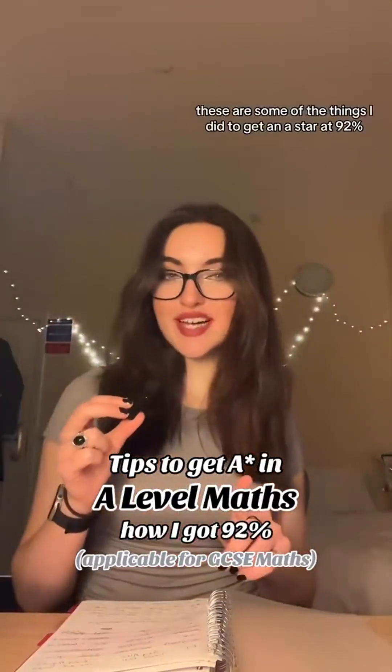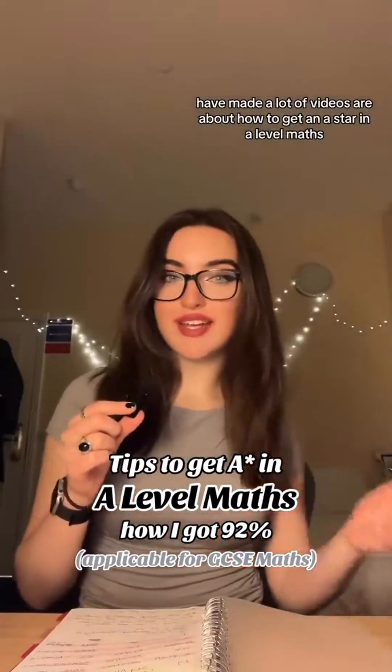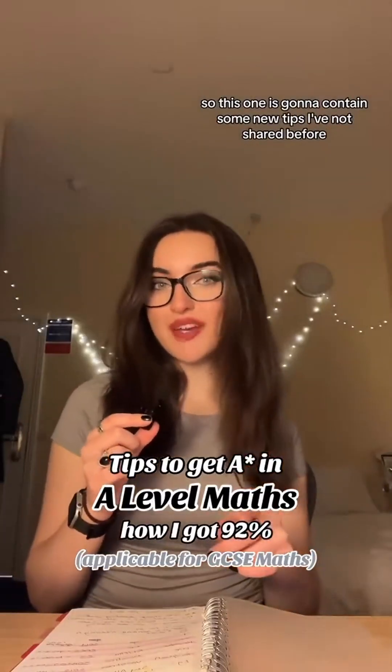A-level maths tips. These are some of the things I did to get an A-star at 92%. I have made a lot of videos about how to get an A-star at A-level maths, so this one is going to contain some new tips I've not shared before.